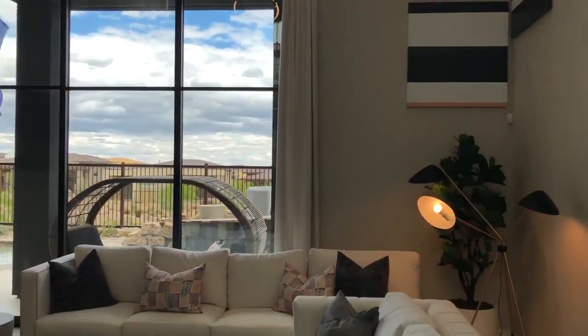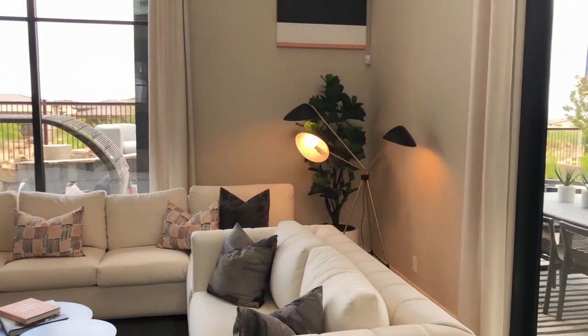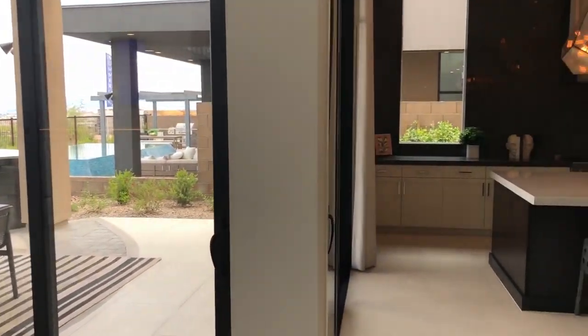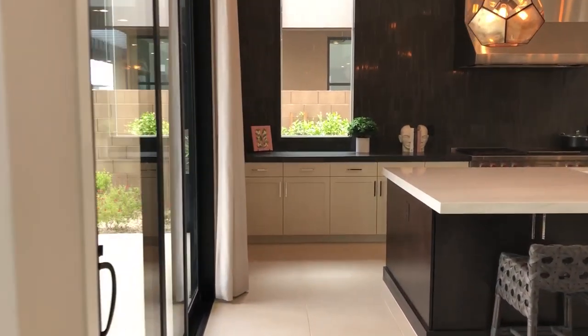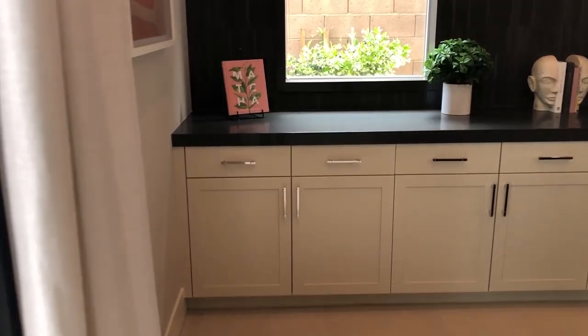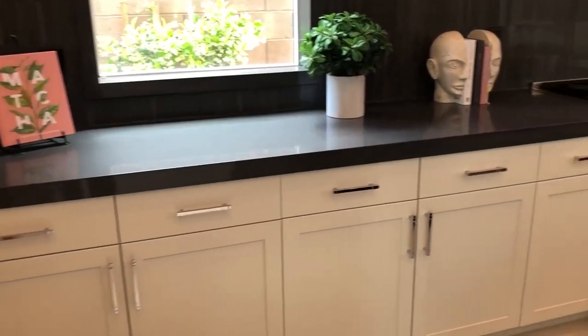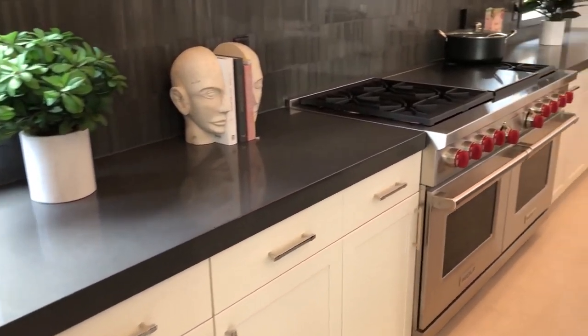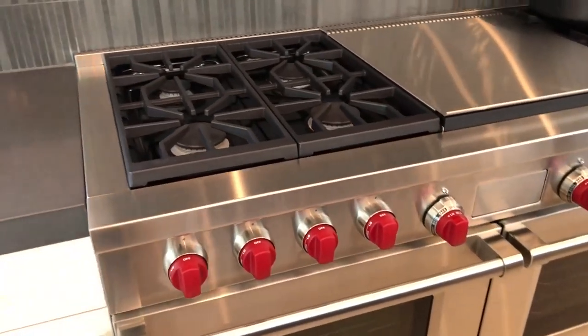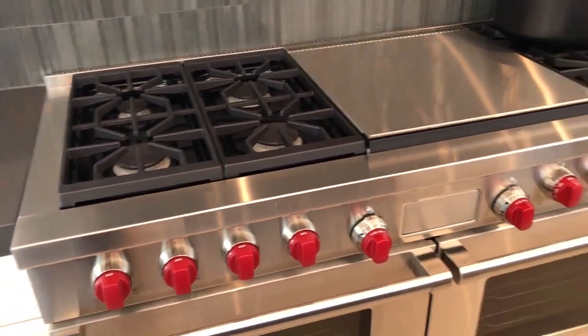This section leads out towards the backyard, but I'm going to walk a bit further into the kitchen area. There are no upper cabinets here, so it's a unique design. You've got the upgraded appliances from Wolf — just giving you a better view of what it looks like up close.